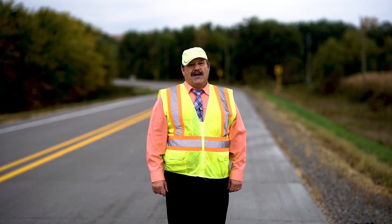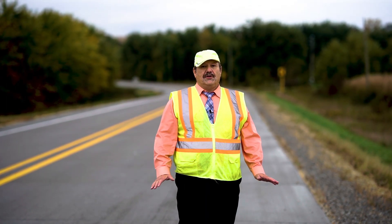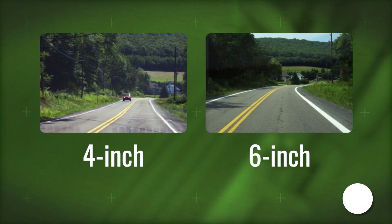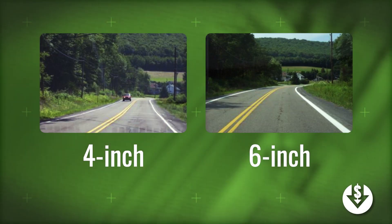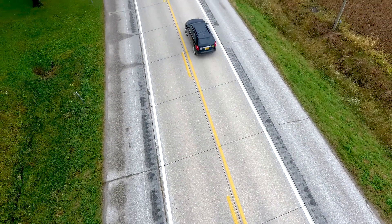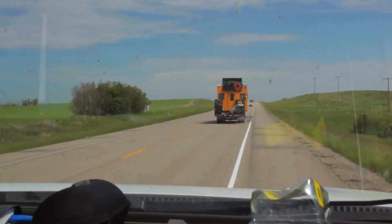I read a study from the Iowa Institute of Transportation, and it stated that you could dramatically reduce your accident rates by going from a four-inch wide pavement marking to a six-inch wide pavement marking. 100 miles of undivided two-lane roads in Buchanan County now have six-inch center lines and six-inch edge lines.